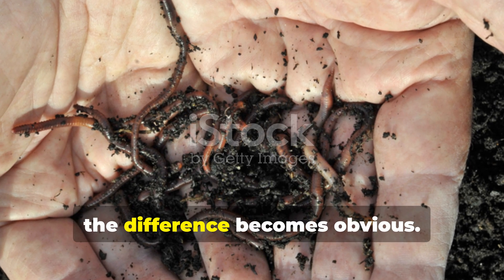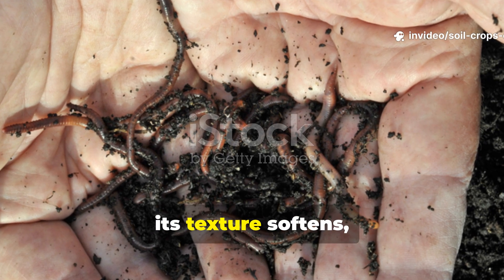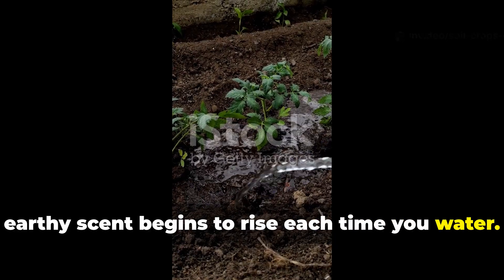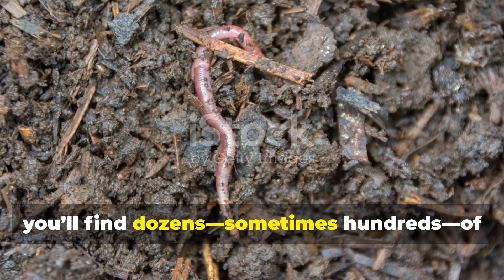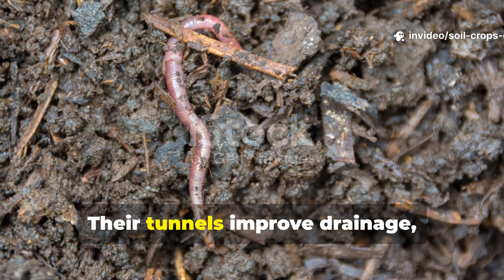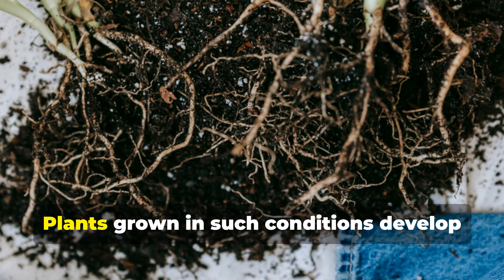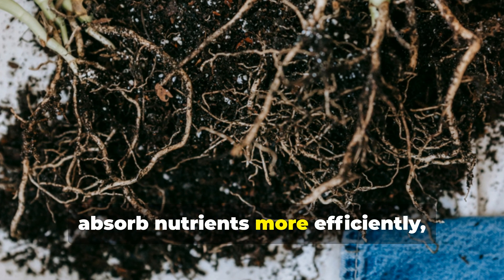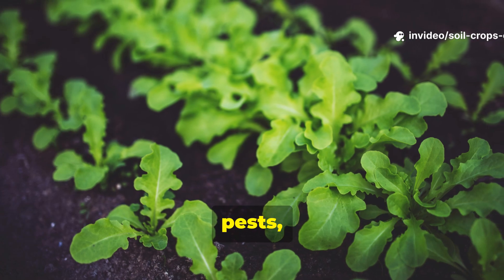Within 2 to 3 weeks, the difference becomes obvious. The soil's color deepens, its texture softens, and a rich, earthy scent begins to rise each time you water. If you dig gently beneath the surface, you'll find dozens — sometimes hundreds — of red wrigglers weaving through the roots. Their tunnels improve drainage, reduce compaction, and keep your soil aerated. Plants grown in such conditions develop stronger root systems, absorb nutrients more efficiently, and show greater resilience against drought, pests, and disease.